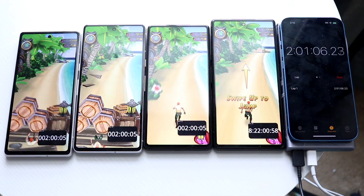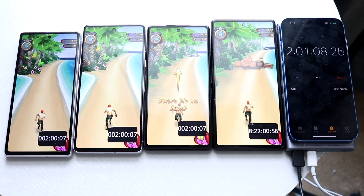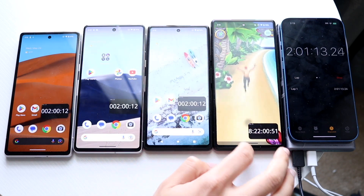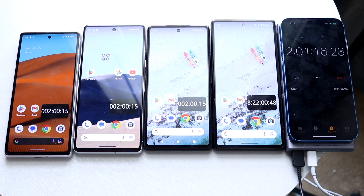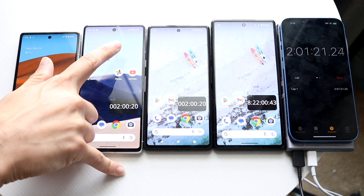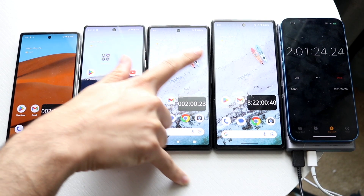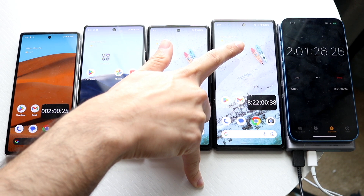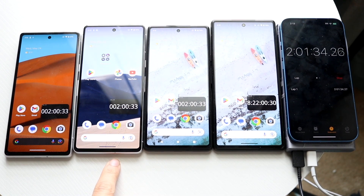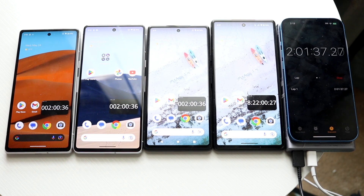We're at the two-hour mark. The Pixel 7a is at 69%, the Pixel 7 at 74%, the Pixel 6a at 78%, and the Pixel 6 at 75%. The Pixel 6a is still in first place, the Pixel 6 is second, the Pixel 7 is third, and the Pixel 7a is in last place.